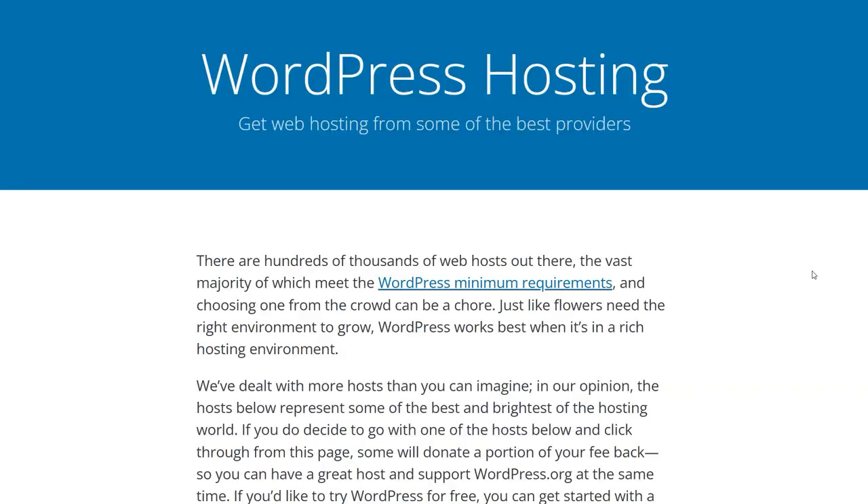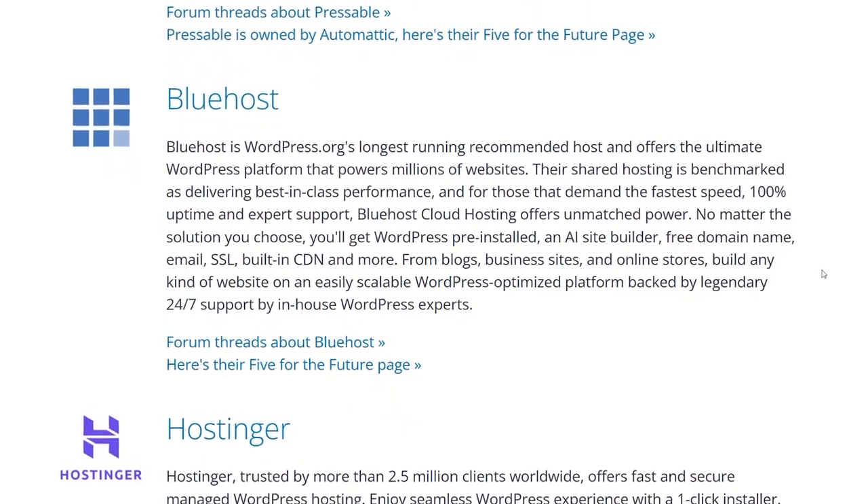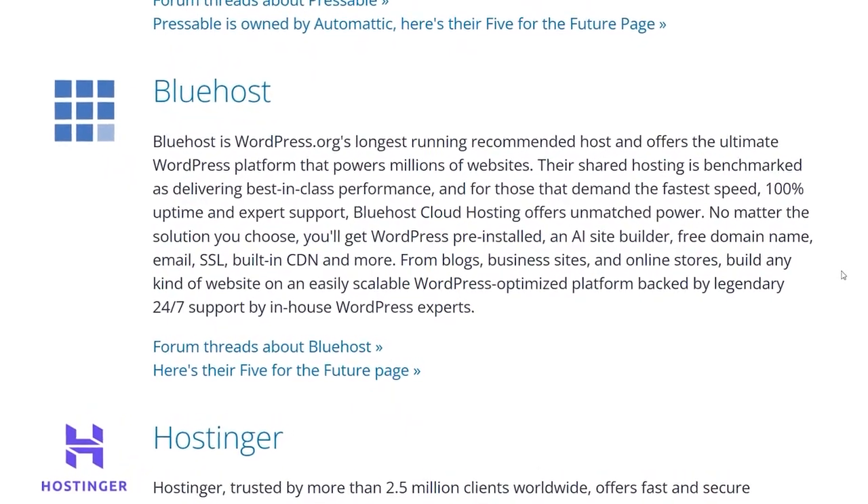My next best web hosting provider pick is Bluehost. Unlike Hostinger, it's all about WordPress. But just like Hostinger, this provider is also highly recommended by the creators of WordPress themselves — it holds the title as their longest-running recommendation.